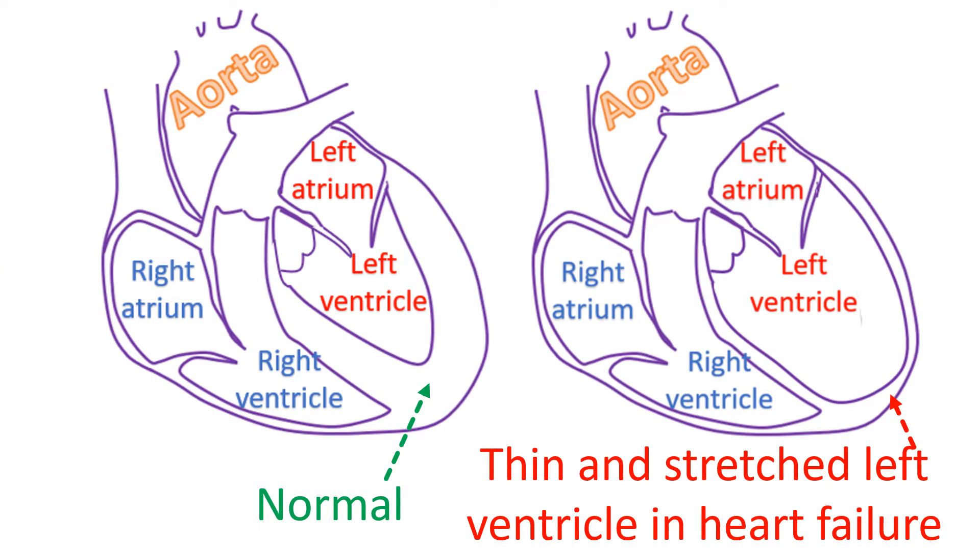NT-proBNP stays in the blood for a longer period than BNP. Hence, blood levels of NT-proBNP are more stable. Thus, it can reflect the stretching of the left ventricle, the lower left chamber, over the previous 12 hours. This is the reason why NT-proBNP is tested more often than BNP for the detection of heart failure in the hospital.